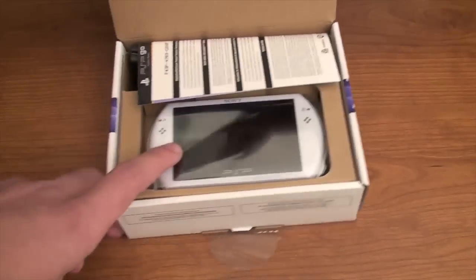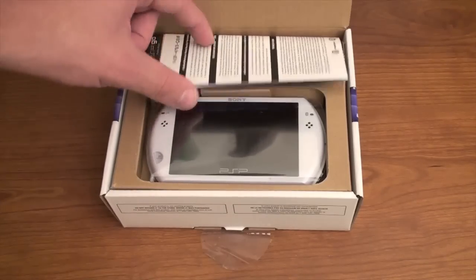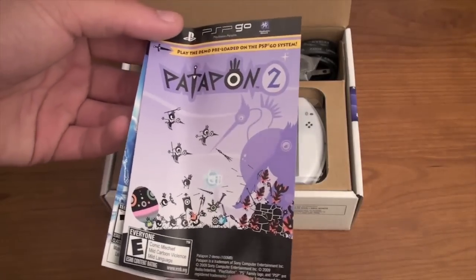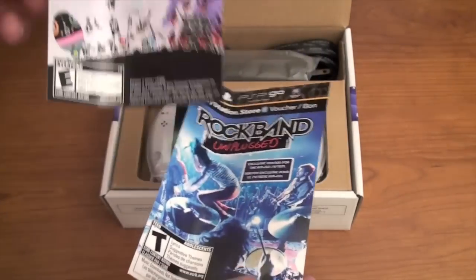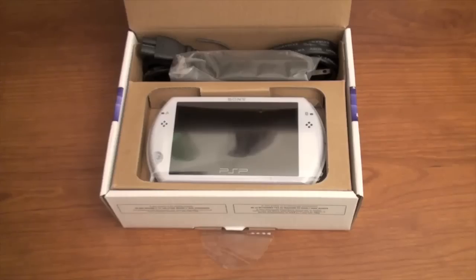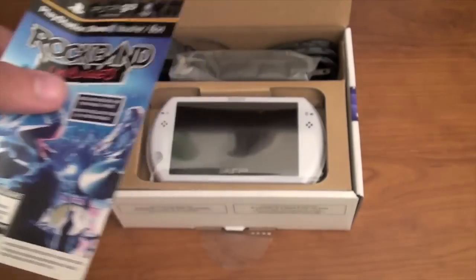So there we go. I did get the white edition. Holy crap, compared to the other PSP, that's really small. So let's take this stuff out. We've got Patapon 2 — it kind of looks like a LocoRoco game, which is actually one of my favorite games for PSP — and Rock Band Unplugged. I guess that comes with it. This is the demo, and then this is a voucher for the Rock Band Unplugged game.